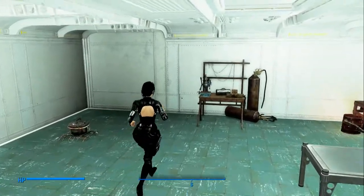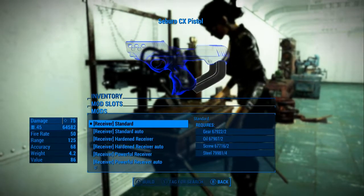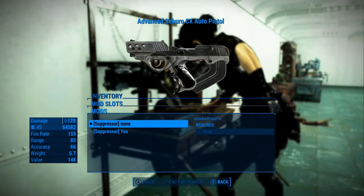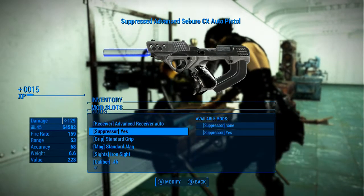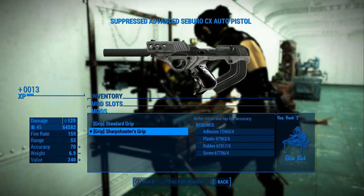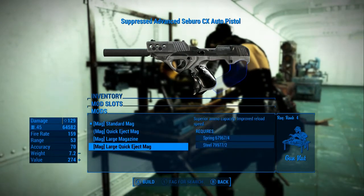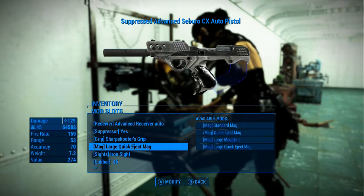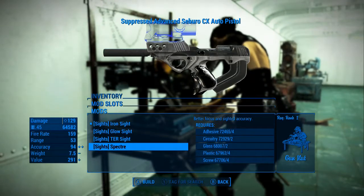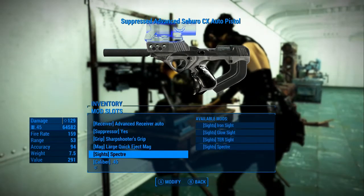Let's go make one that is significantly better than the other one. Let's just do the auto receiver. We'll do a suppressor. Standard grip — sharpshooter grip, which looks totally the same. Standard mag, quick eject, large quick — it looks the same. Is this weapon just going to look the same no matter what we do? Oh wait, we got a scope. You can get a scope and stuff. Let's do it, let's go with it, let's have some fun.